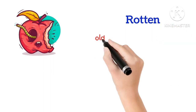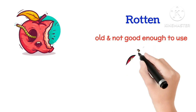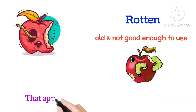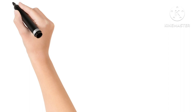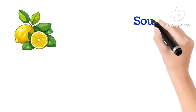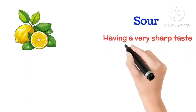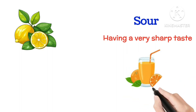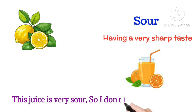Rotten means old and not good enough to use. That apple has rotted, so he can't have it. Sour means having a very sharp taste. This juice is very sour, so I don't like to have it.